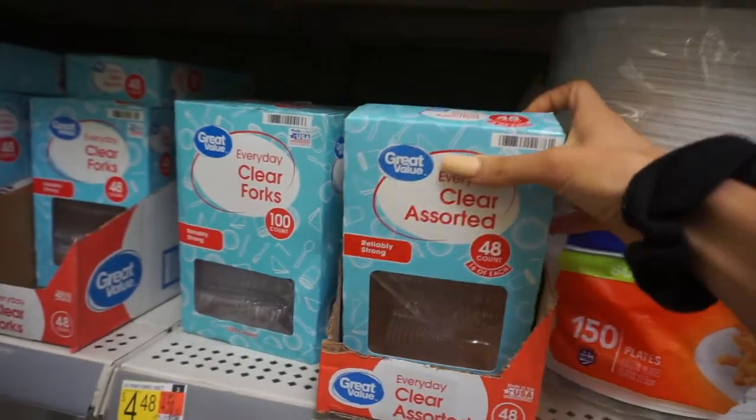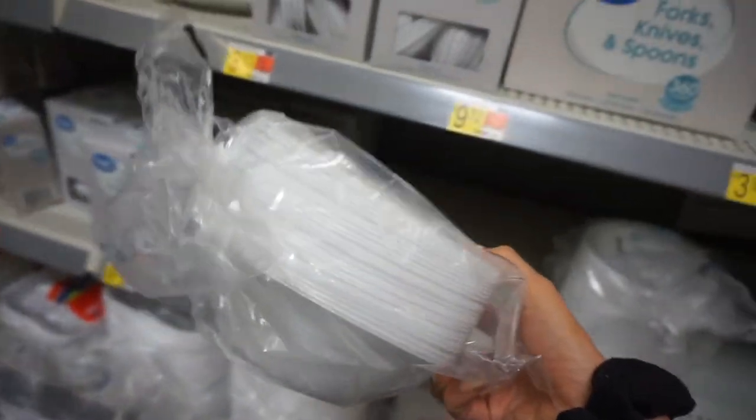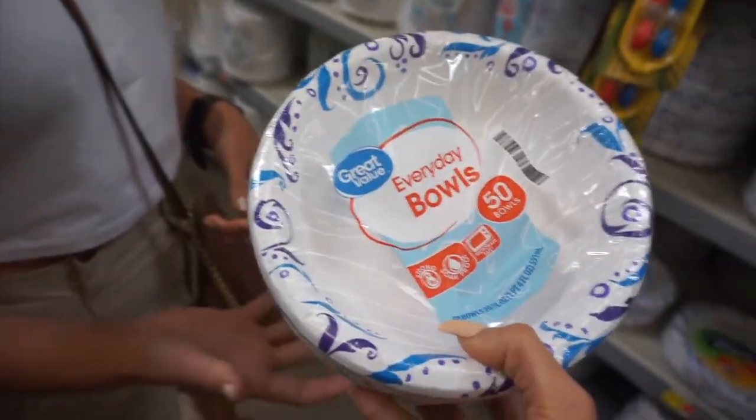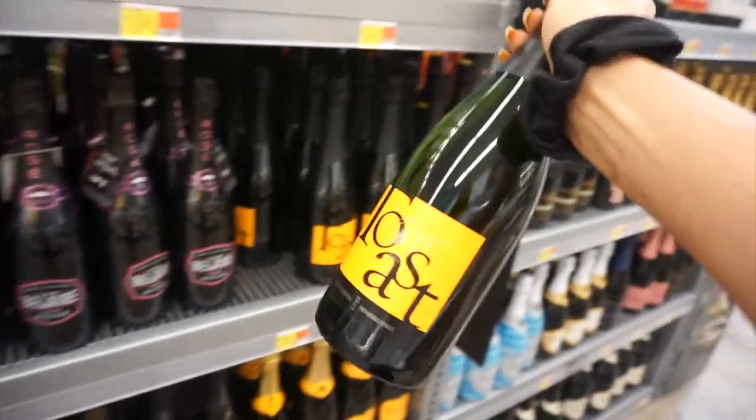I'm gonna grab some plastic silverware because that'll be super beneficial to have in the hotel room. We almost got taken out by a random sweet potato on the ground! Then I was going to get some styrofoam bowls but Audrey used her brain cells and we decided to go with paper bowls so we don't set the whole hotel on fire putting styrofoam in the microwave.